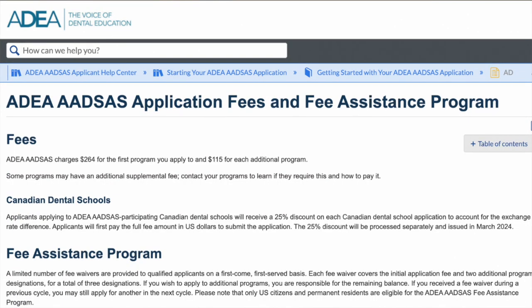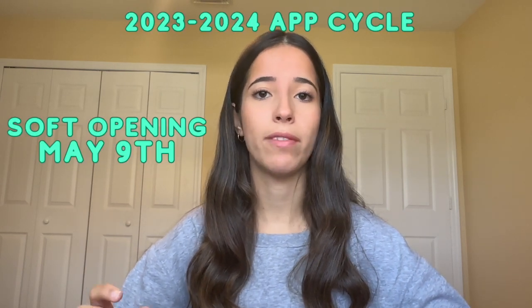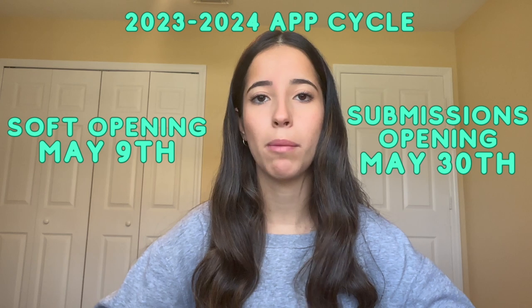On the bright side, there are fee waivers you can apply for as soon as the application opens. Assuming you qualify, the waiver covers the cost of applying to the first three schools. Keep in mind these fee waivers are on a first-come, first-served basis, so make sure to apply as soon as possible. The soft opening for this application season is May 9th — you'll have access to the whole portal and can start filling out information, but you won't be able to hit submit until May 30th.